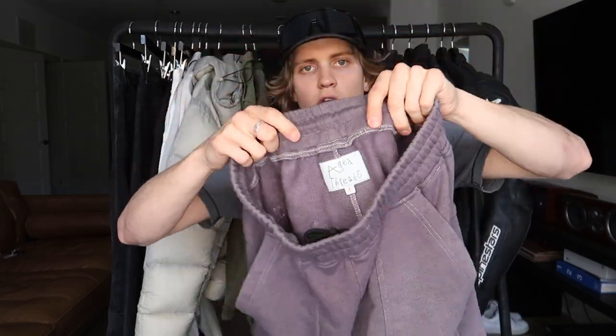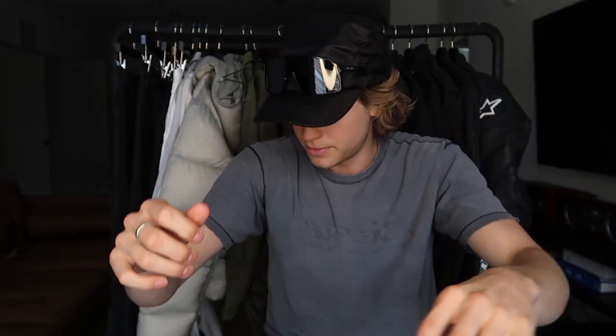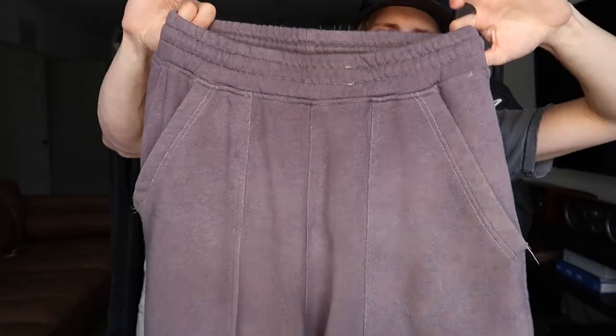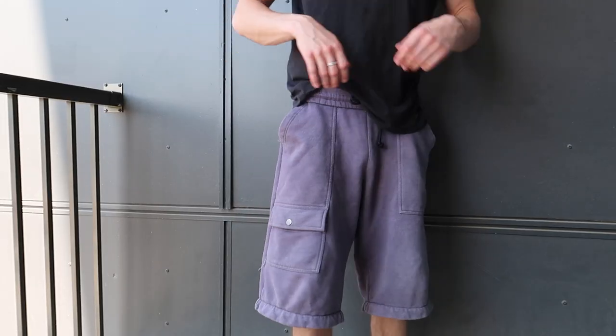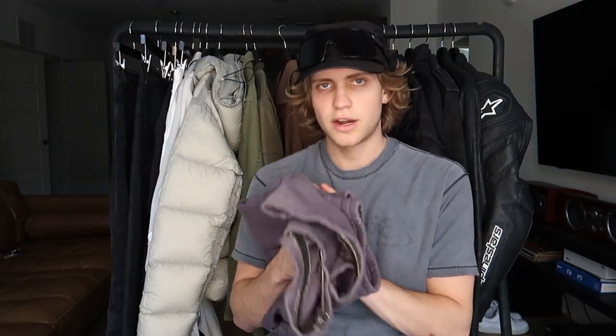I'm pretty sure I've shown these on the channel before, but these are a pair of sweat shorts from Age Threads. I'm just now realizing that a lot of my shorts are convertible — these are also convertible, they have the zip-in leg at the bottom. It's like a terry material on the inside of the short; they're just very heavyweight. They go down past my knees. Honestly, I think it's a really cool look. They have these big front pockets and double back pockets. I feel like longer shorts are becoming more and more popular. I've been seeing people wear denim shorts that go down past their knees, or just baggy shorts in general. Big shout out to Age Threads.